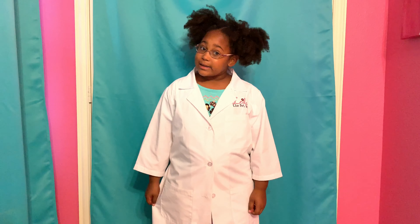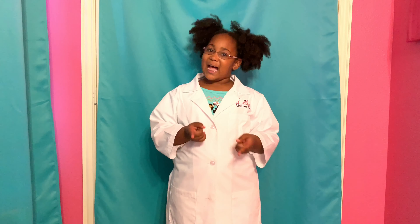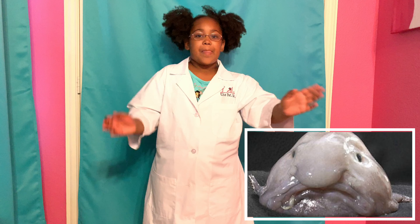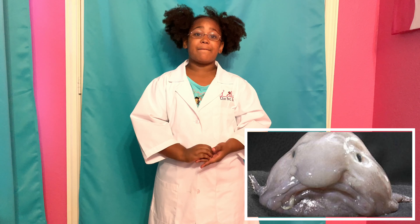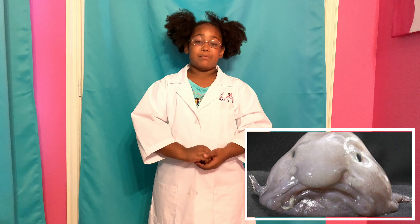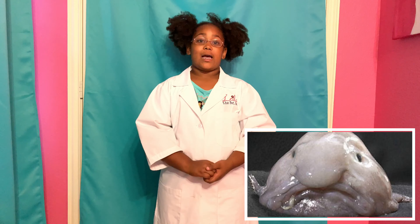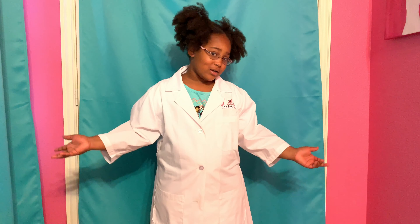Okay guys, that was it for the South African Penguin. Let's move on to another animal — I mentioned this one in my last video. It is the blobfish! Fact number one: the blobfish was once voted ugliest animal in the world. He also serves as a mascot for the Ugly Animal Preservation Society.